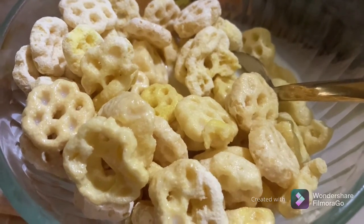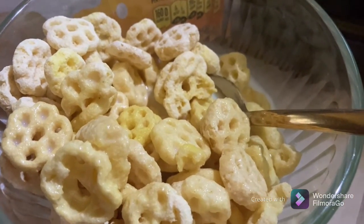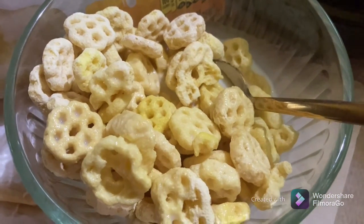Definitely an element of corn, definitely an element of oat, and of course a light touch of sweetness — delicious. Let me know if you've had Honeycomb before, and let me know if you have a favorite cereal or even if you eat cereal.